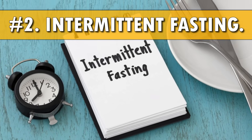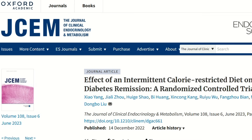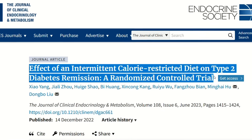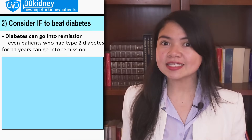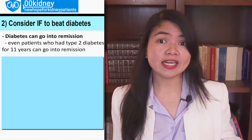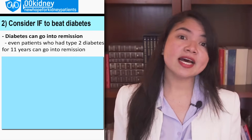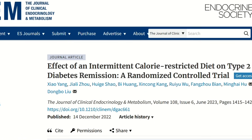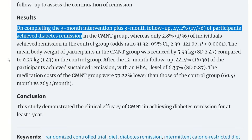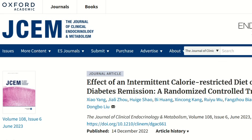Number 2: If your goal is to beat diabetes, consider doing intermittent fasting. It was believed for a long time that type 2 diabetes patients who had diabetes for 6 years or more were never going to be able to go into remission — that 6 years was some sort of point of no return. But then a study proved that even patients who had type 2 diabetes for 11 years could go into remission, and in just 3 months — with intermittent fasting.